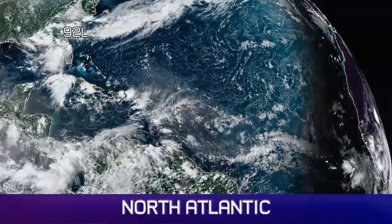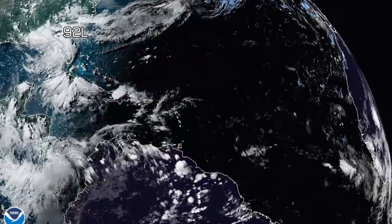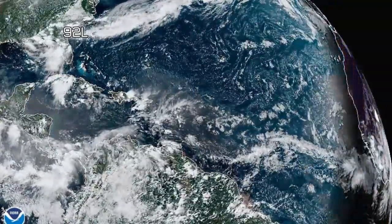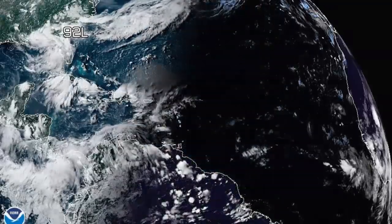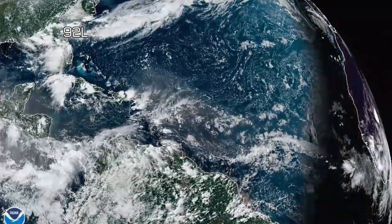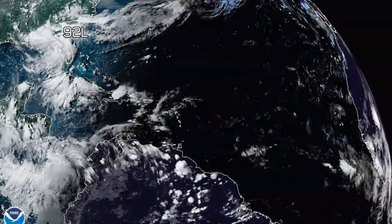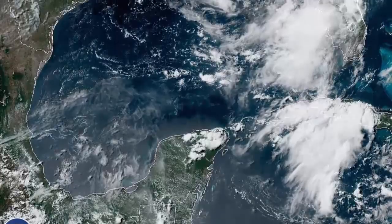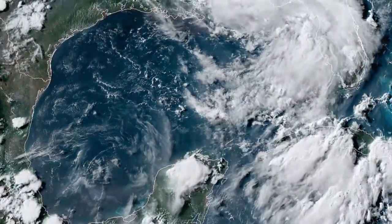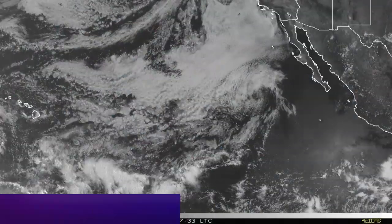Looking at the North Atlantic as a whole, we were looking at this imagery yesterday wondering where 92L would appear from. Now you can see on today's imagery just how much more prevalent and potent it is today. It's certainly putting on a show with all of that convection — the dominant feature now in the Gulf of Mexico as the system develops.